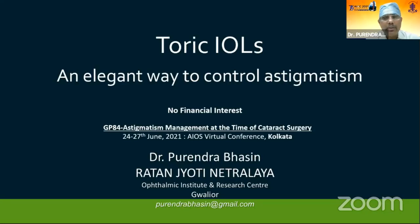Thank you, Dr. Ashu, for giving me this opportunity. Till now, I think we have covered the basic need for correcting astigmatism and the beautiful way depicted by Dr. Bharti on how we can do LRI and astigmatic keratotomy. I will be covering the talk on toric IOLs — an elegant way to control astigmatism.